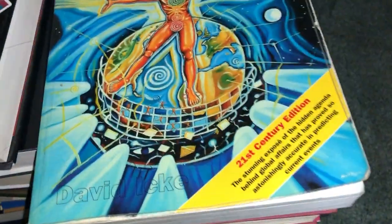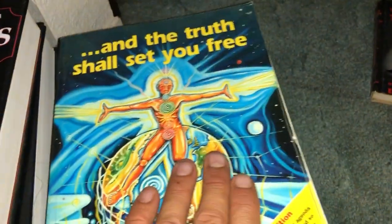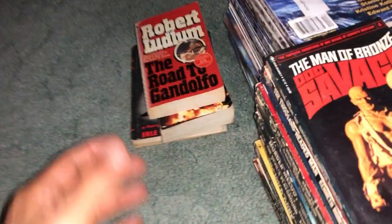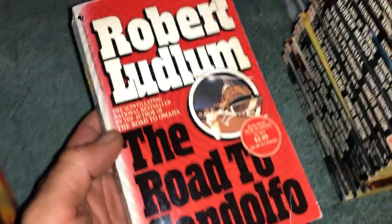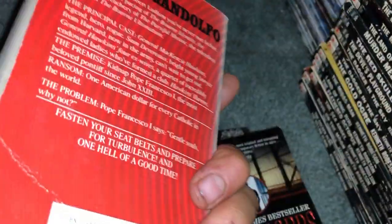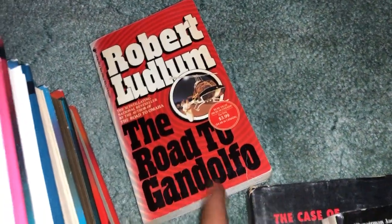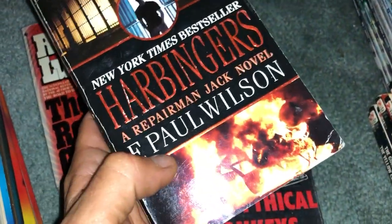Found a David Icke book — these are kind of valuable, a little hard to find, and some people are looking for them, so they're usually kind of expensive. Always worth picking up if you can find them cheap. Here's one I got on a customer's recommendation — same customer always recommends books to me. I hope to read all of them eventually. We got Ludlum's The Road to Gandolfo.